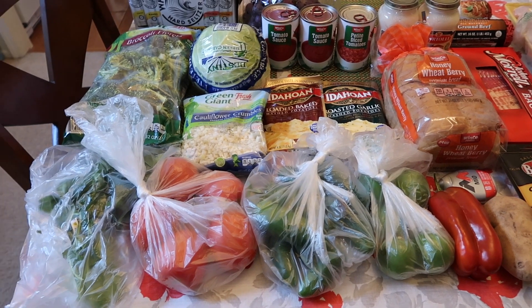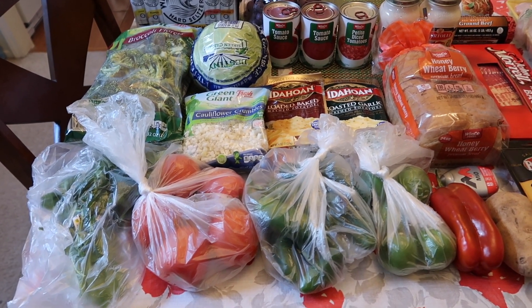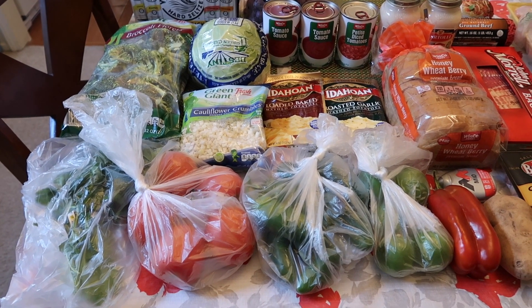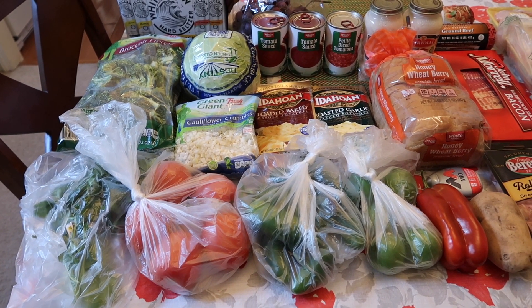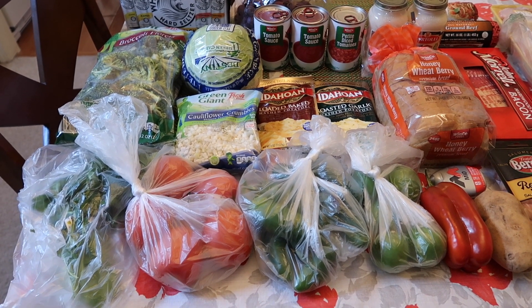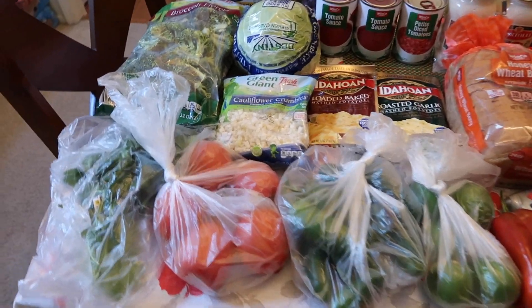Hey everyone, welcome back to MelBeezy Eats. My name is Melissa in case you are new. Today I have my weekly grocery haul to share with you guys. We went to Winco and the budget was $80, but we did go over a little bit — we spent $87, so still, I think it's still good, not too bad.